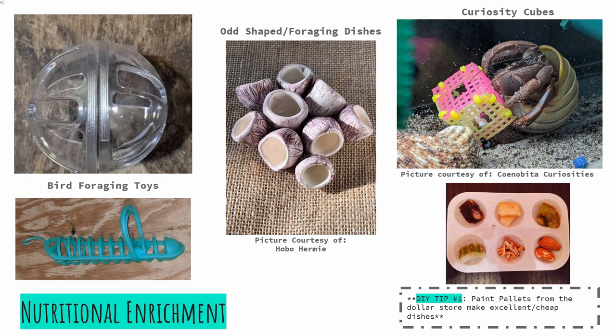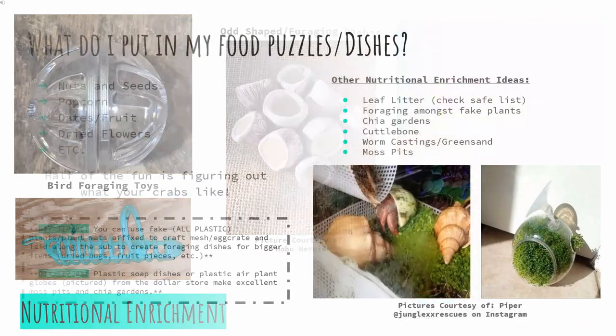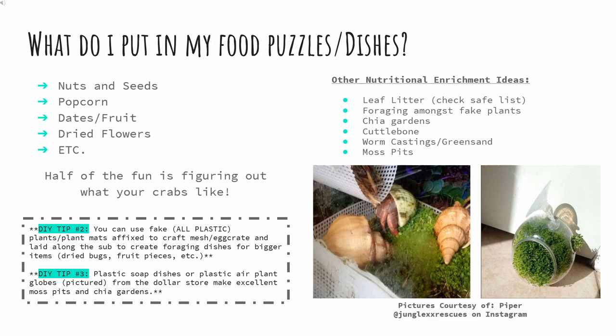Finally, we have the curiosity cubes, which were made popular by Cenobeta Curiosities. These are like crabby Kongs — if you're familiar with dog Kongs — and are so fun to watch our crabs kick around and interact with. You may be wondering: what should I put into my puzzles and dishes? Quick answer: anything big enough that it won't easily fit through the holes on a curiosity cube or other puzzle, and whatever your crabs go crazy for. In my experience, things like nuts and seeds, popcorn, dates or dried fruit, dried flowers, etc. Half the fun is figuring out what excites your crabs.